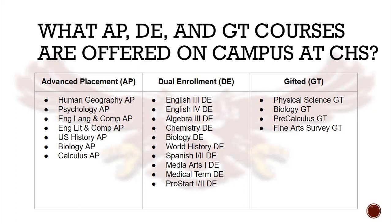Dual Enrollment courses have certain academic requirements in order to enroll. Students must have a 2.5 GPA and show academic excellence through either their transcript, LEAP exams, or the ACT test for entrance. You can also see on this chart that we have four courses for our gifted students: Physical Science, Biology, Pre-Calculus, and Fine Arts Survey.